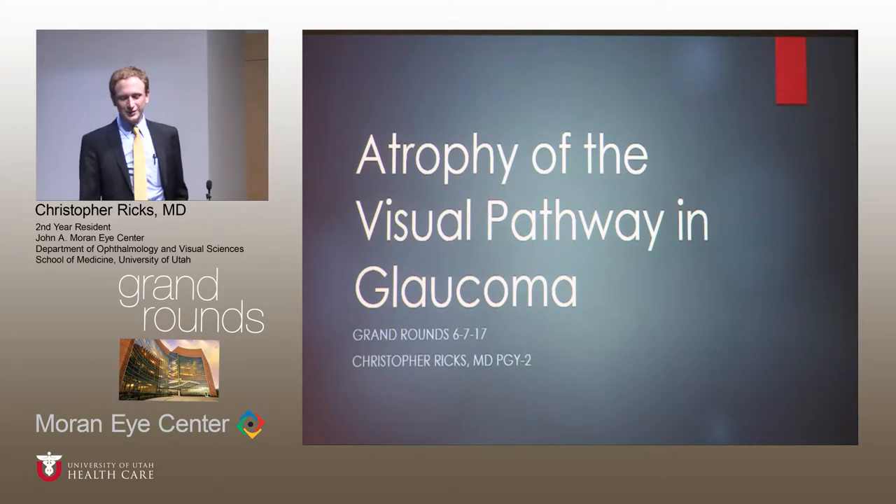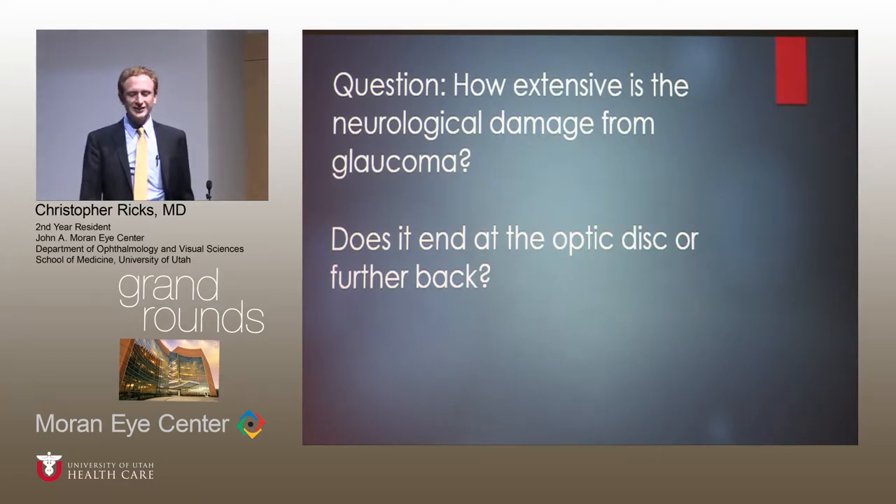I'm Christopher Ricks, one of the first year residents. I'm going to talk about atrophy of the visual pathway in glaucoma. The question I want to address is how extensive is the neurological damage from glaucoma — is it the end of the optic nerve with a large cup to disc ratio, or does it go farther back, and how far back?